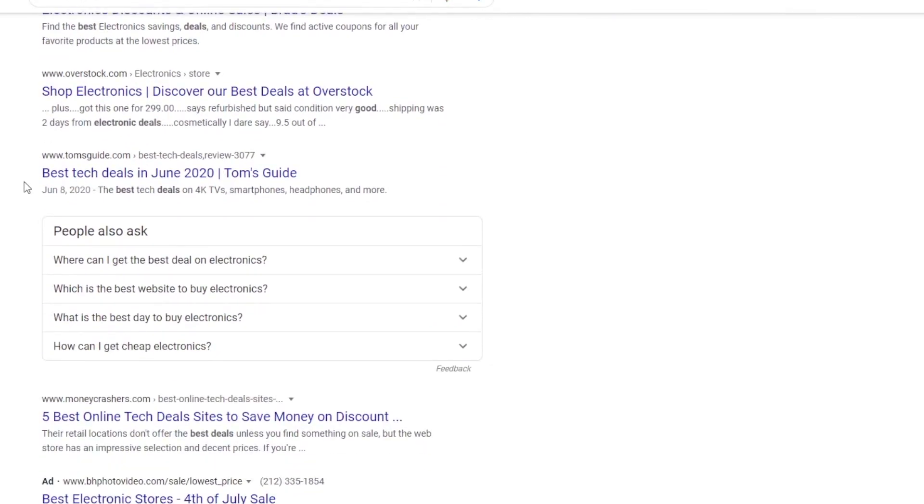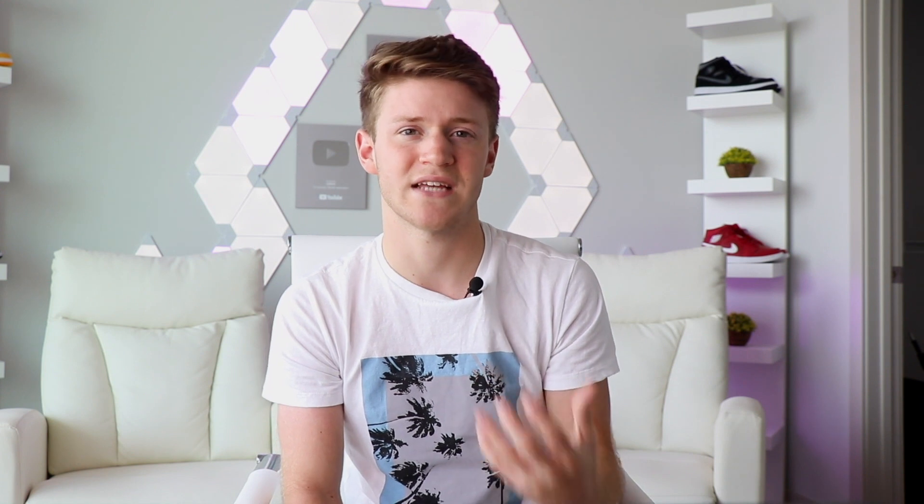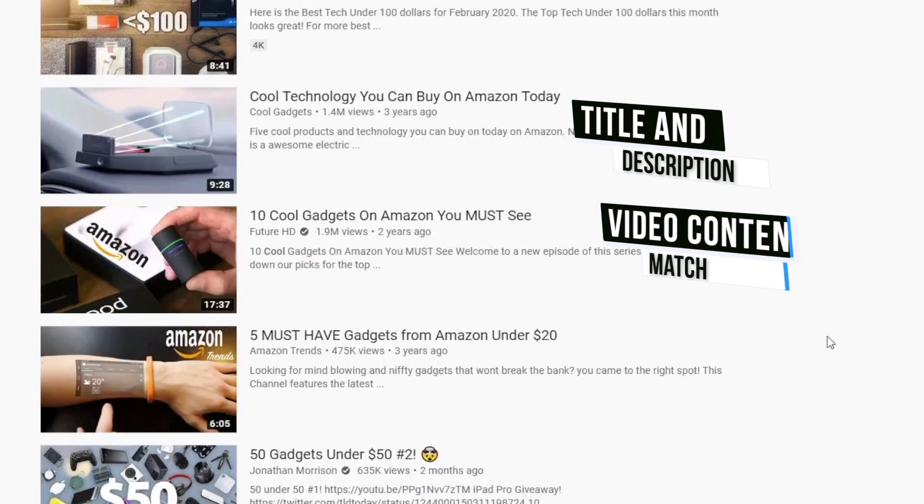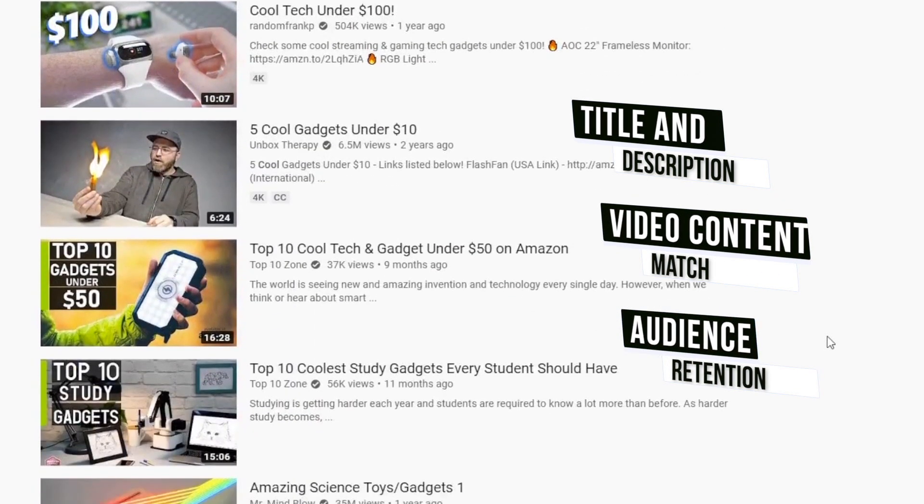If you search for 'best electronic deals' and there's a website literally called 'best electronic deals,' well that's definitely going to come up in the search results. Before we dive into how to get your videos ranking higher, I want to explain how the YouTube search algorithm works. YouTube actually tells you what criteria they use to determine search order ranking. Like Google, YouTube strives to surface the most relevant results according to keyword queries. Videos are ranked based on how well the title and description match the video content, and how well the viewer enjoyed the video — did they stay around, did they engage, did they get what they wanted from the search?